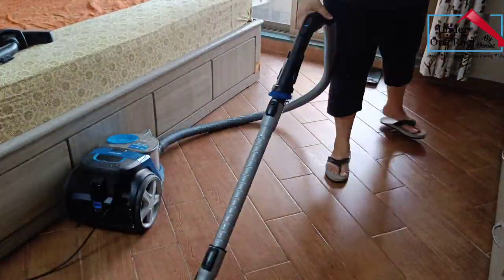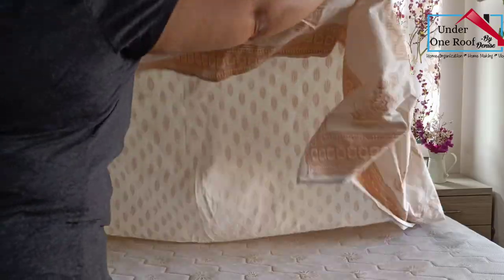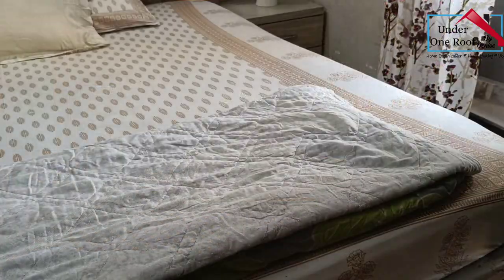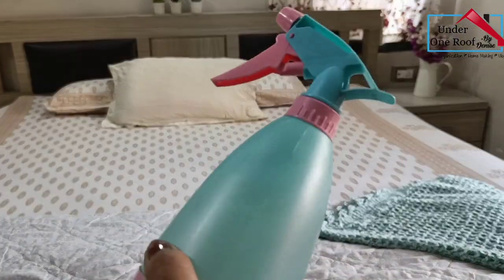I then vacuumed and mopped the floors. After the whole room was cleaned, I changed the bed sheets and pillow covers, and sprayed a DIY linen spray on the bed and curtains.